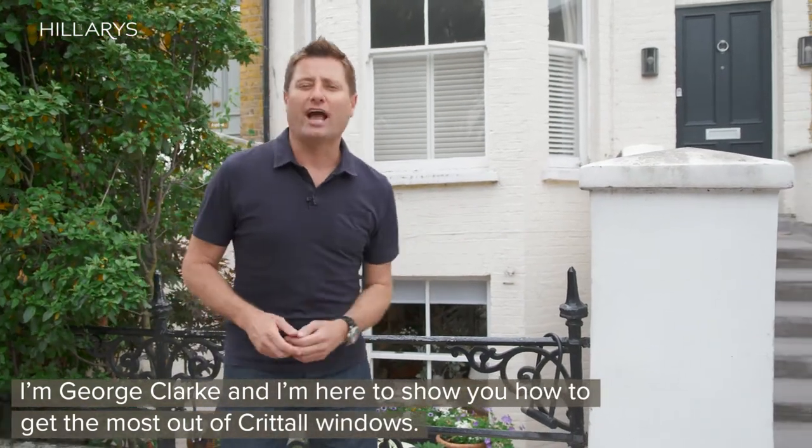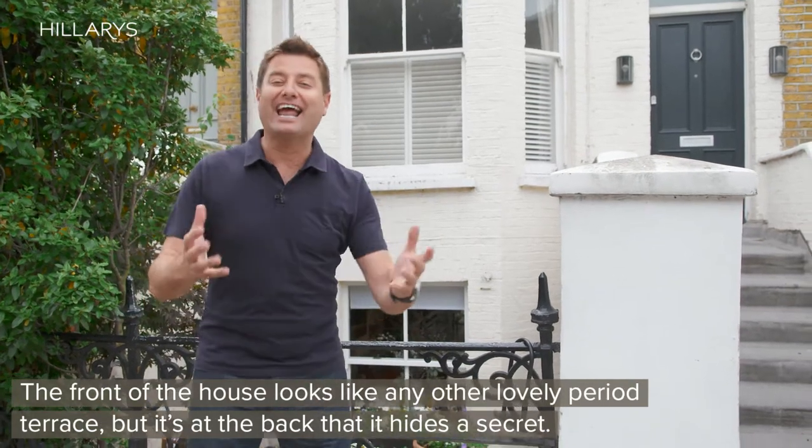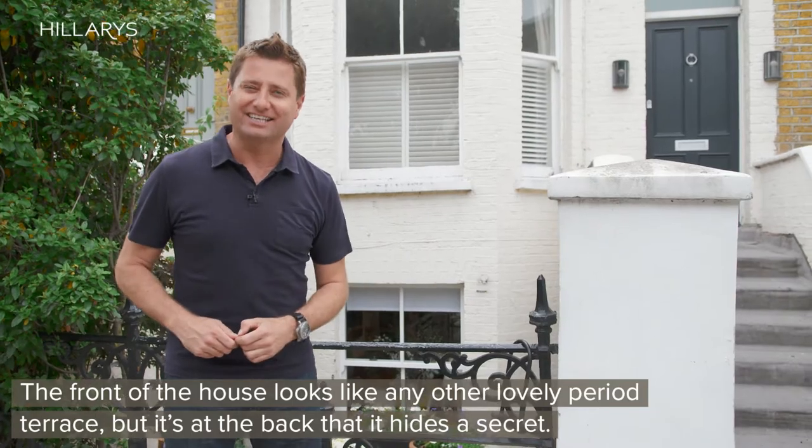I'm George Clark and I'm here to show you how to make the most out of Crittall windows. Now at the front of the house it looks like any other lovely period terrace, but it's at the back that it hides a secret.